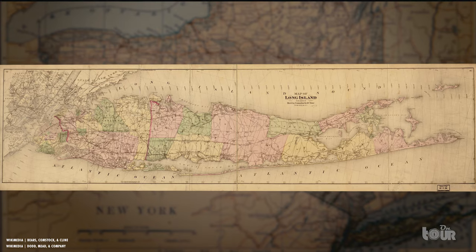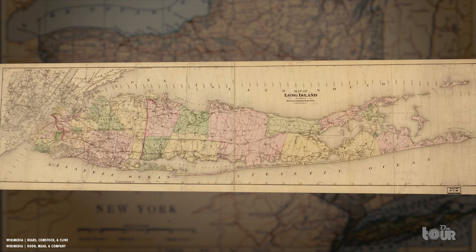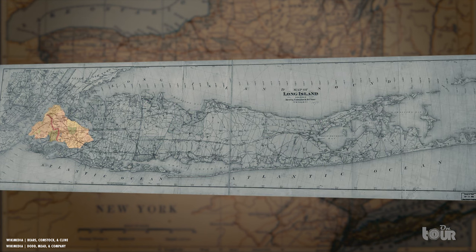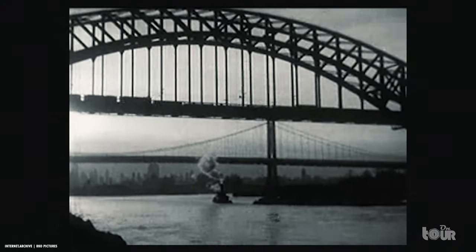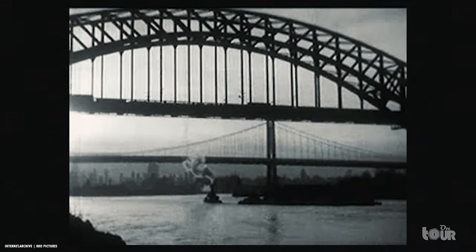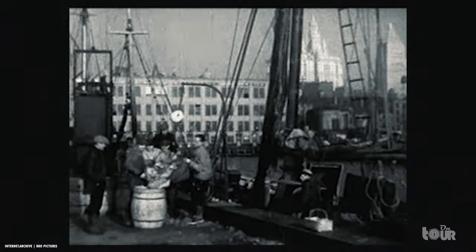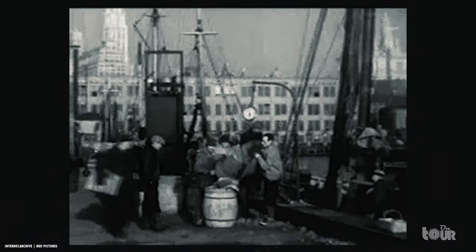Queens was originally part of Long Island and, along with Brooklyn, made up the outer boroughs of the area, neighboring Nassau and Suffolk counties. In 1898, Long Island City, along with the rest of Queens, was absorbed into the greater New York City due to its position within the island and close proximity to Manhattan, creating a unified trade, economic, and political system that helped grow the country and turn New York into the greatest city in America.